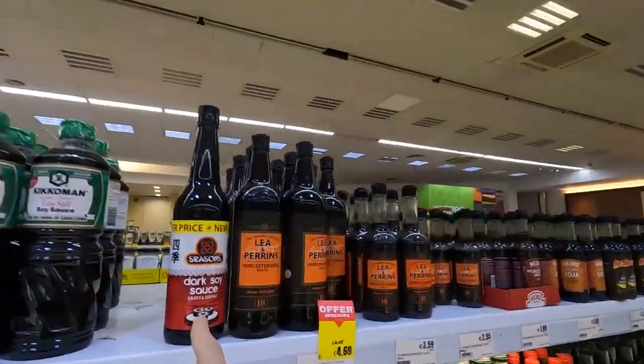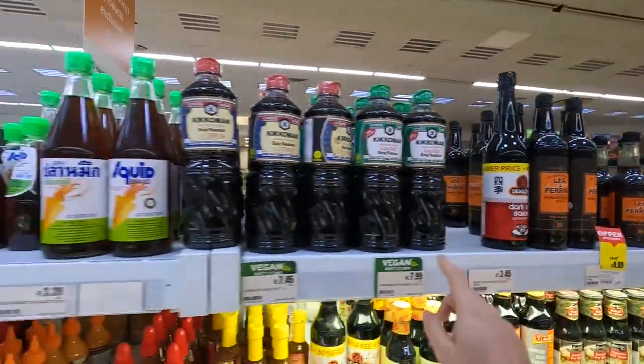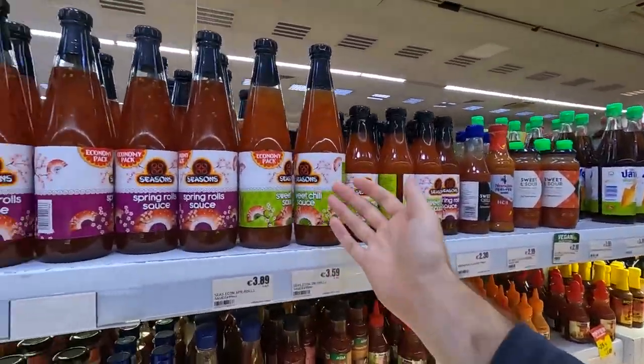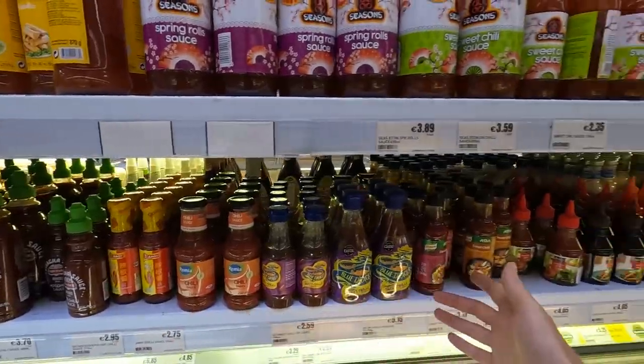Look at this dark soy sauce, fish sauce, but they even have Nando's. I know it's not Asian, but come on. Sweet chili sauce, all these hot sauces.